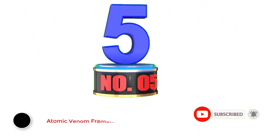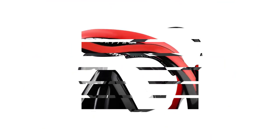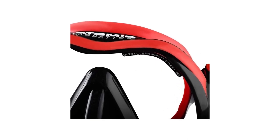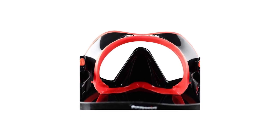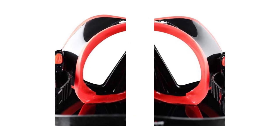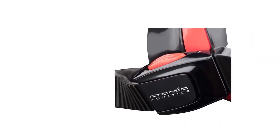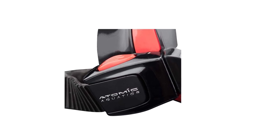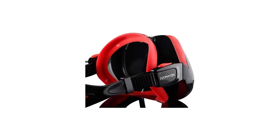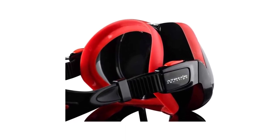Number 5: Atomic Venom Frameless Dive Snorkel Mask. Although it's one of the most expensive stand-alone snorkel masks on the market, the Atomic Venom Frameless Dive Snorkel Mask's seamless design and comfort paired with outstanding optics make it worth the price. The mask utilizes two different kinds of silicone — the exclusive gummy bear ultra-soft silicone for the face seal, and a more rigid silicone for the skirt to keep it firmly in place in the most turbulent conditions. Atomic uses a computer-designed super-white ultra-clear single lens that allows 96% of the available light to enter the lens.